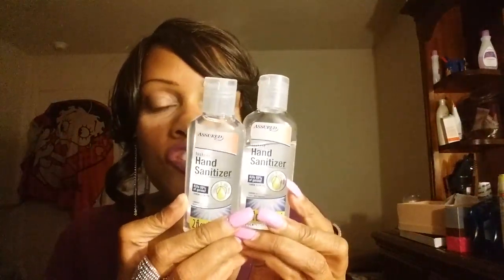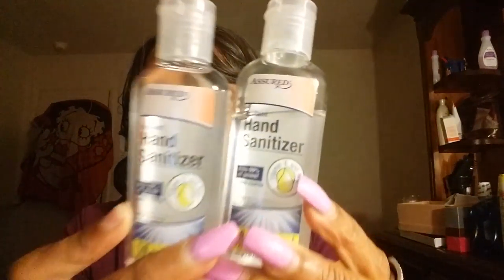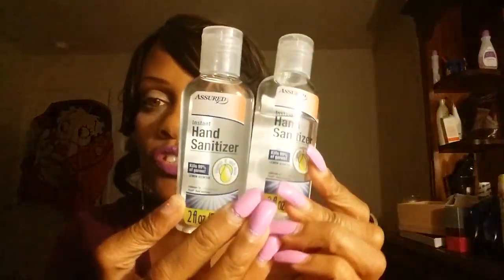Also, to keep the germs down — as you can see I've been using one already — I picked up a double pack of hand sanitizer from Dollar Tree. It has Vitamin E and aloe and kills 99 percent of germs. I love keeping this around — I take it almost everywhere I go.